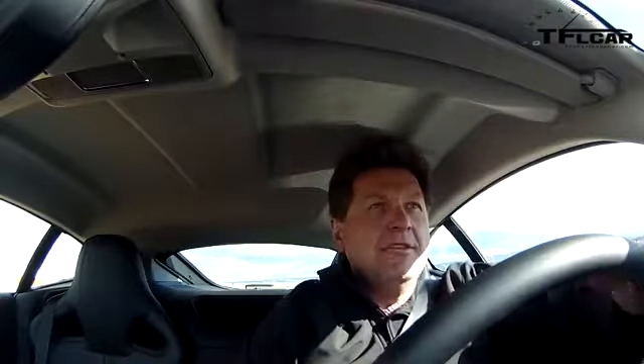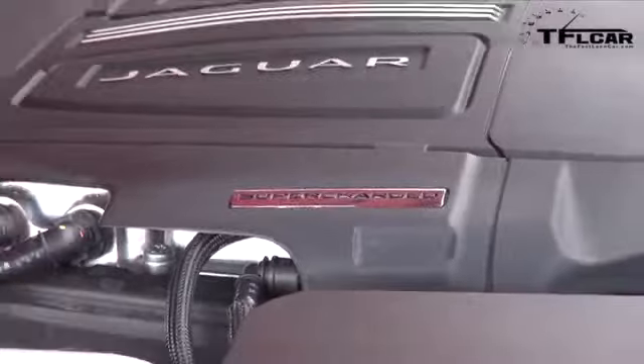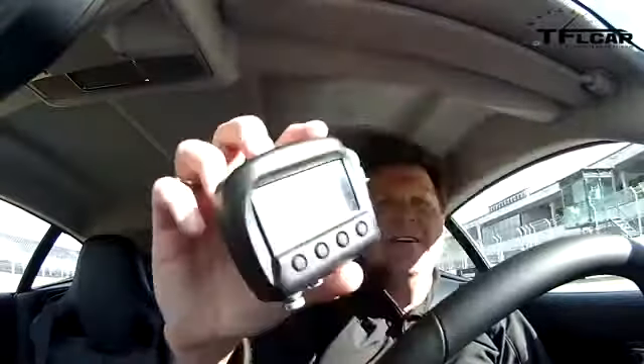On the racetrack straightaway — zero to sixty in the F-Type supercharged six-cylinder with 380 horsepower. I give it juice, launch control engaged — there is 60 mph. You won't believe it — check it out: 4.92 seconds. 4.92 — that is very fast indeed.